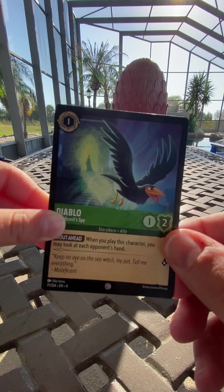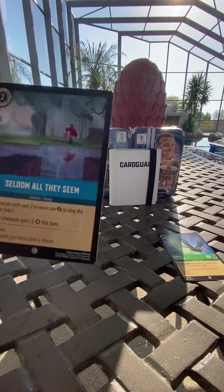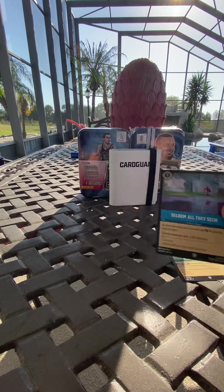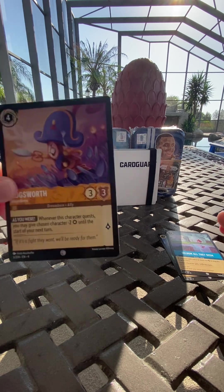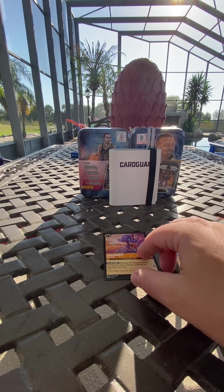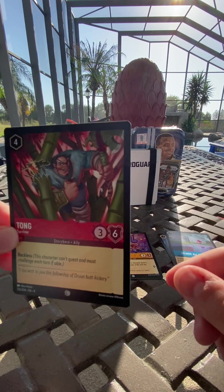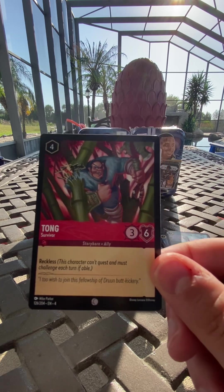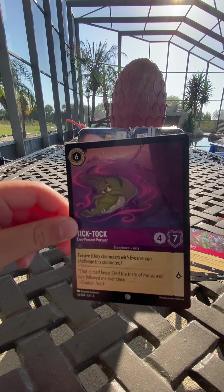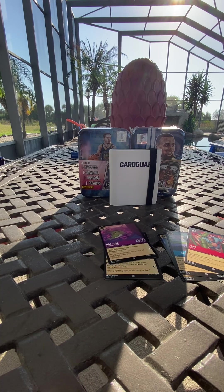What do we got? Diablo — magnificent spy, interesting, that's cool. And Cogsworth — you know what movie he's from? Beauty and the Beast! What we just opened was Aurora. And this one is Tong, he's from Raya. That is Tick Tock — that looks like the alligator from Peter Pan.